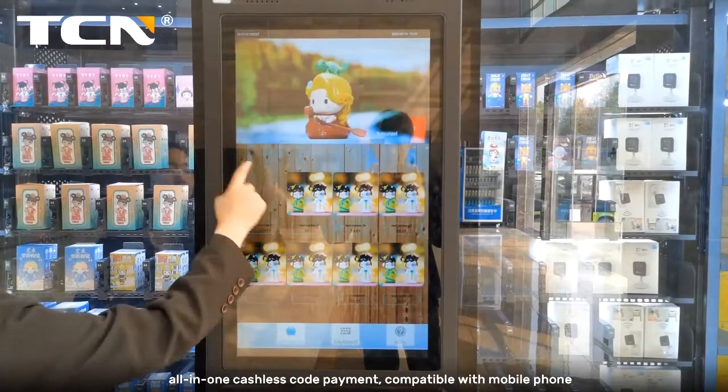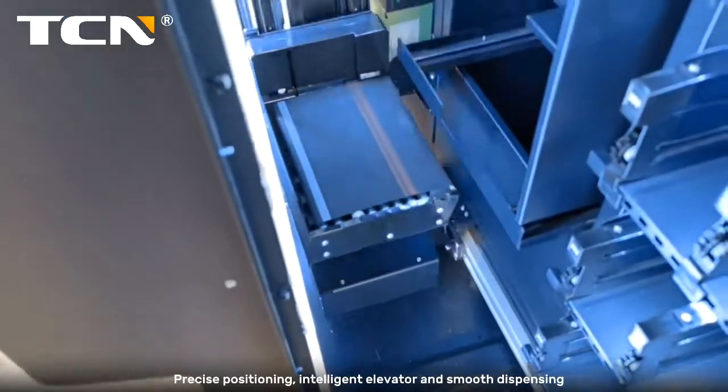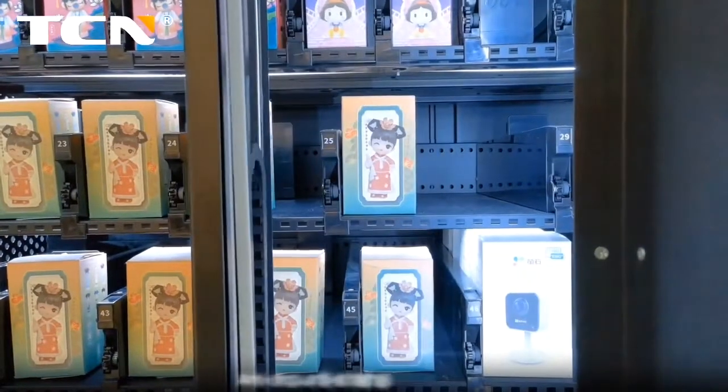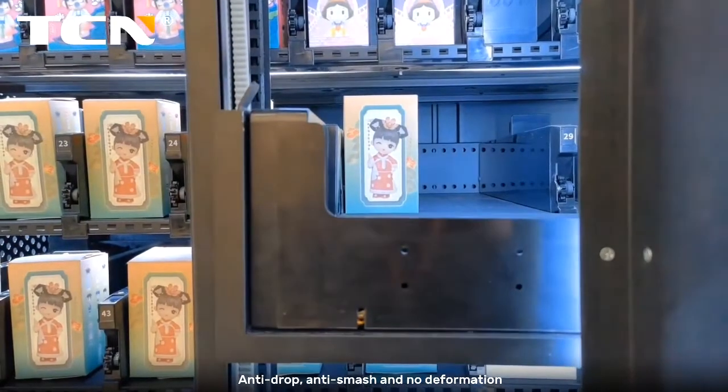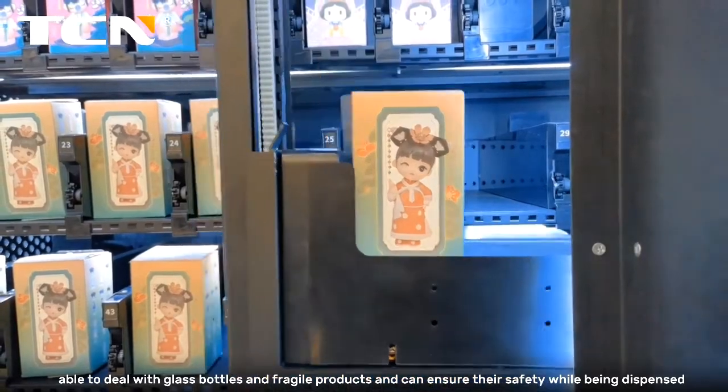All-in-one cashless code payment, compatible with mobile phone payment. Precise positioning, intelligent elevator and smooth dispensing. Anti-drop, anti-smash and no deformation — able to deal with glass bottles and fragile products and can ensure their safety while being dispensed.